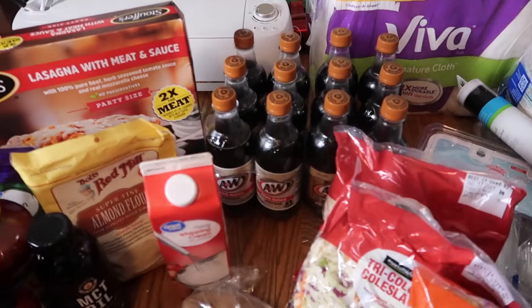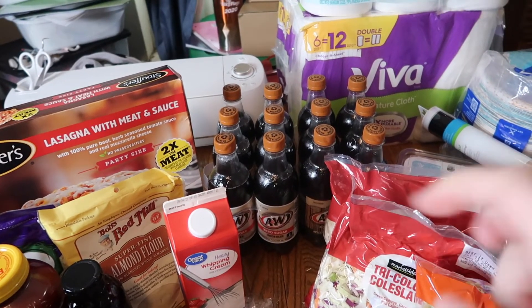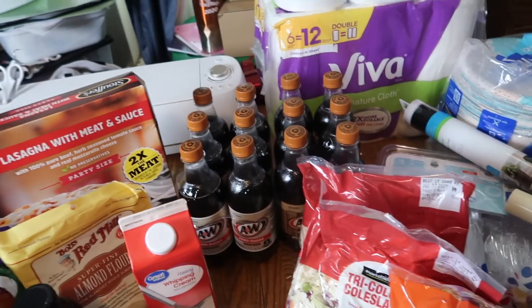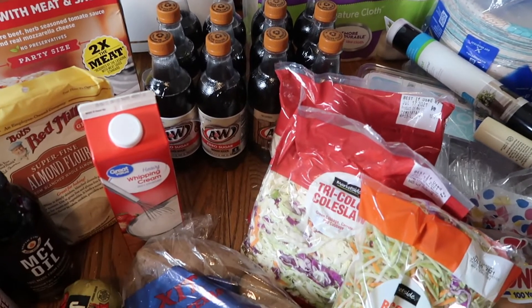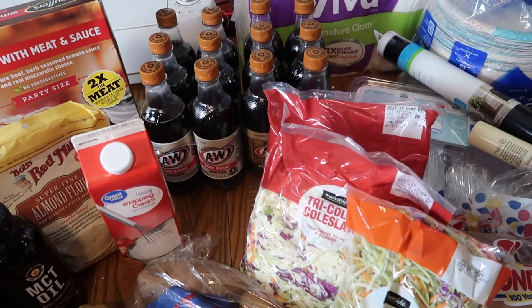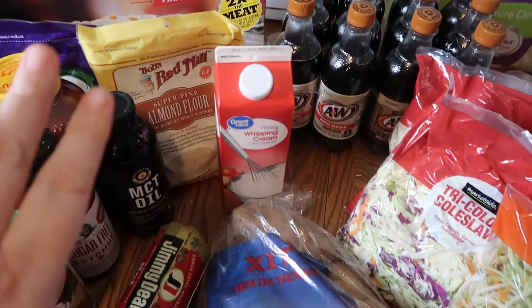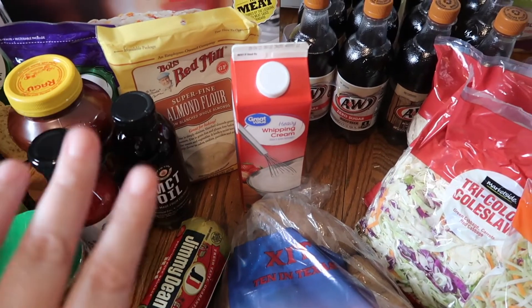Hey everybody, welcome back! Today I went to Walmart and I went to Aldi. I actually had Aldi bring my groceries with Instacart, which I've never used before, and I have to say I loved it. And then I did a Walmart pickup. There are a few keto items from Walmart, but I think most of my keto items are from Aldi. Let's get started.